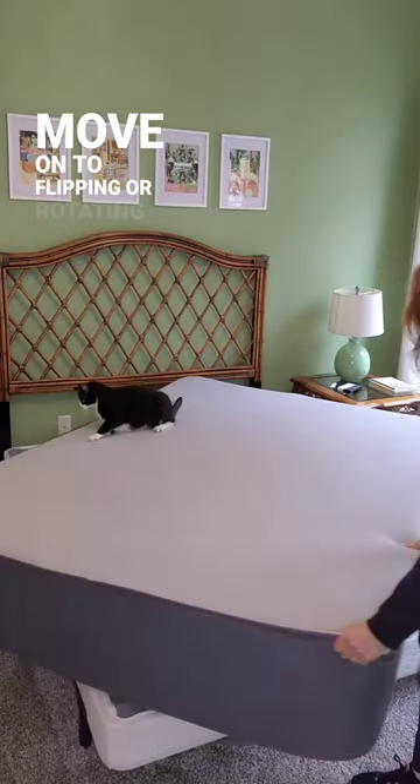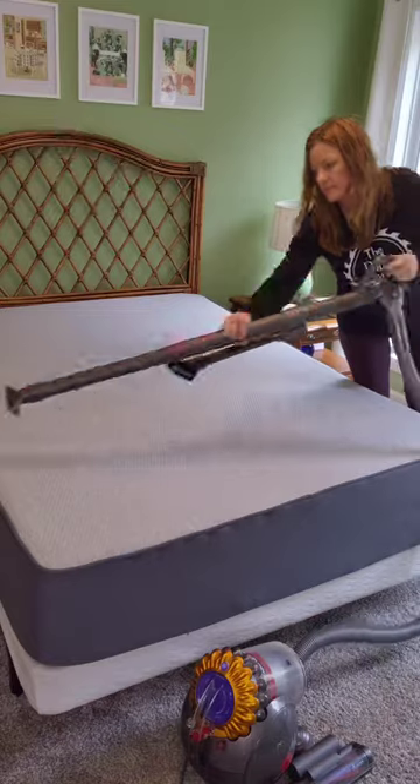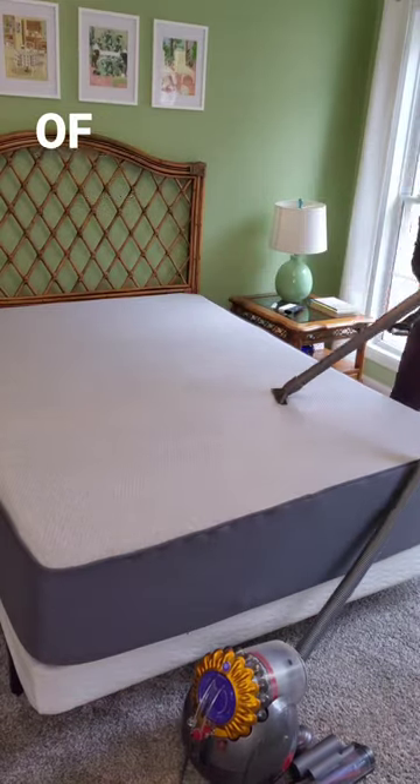Next, let's move on to flipping or rotating your mattresses. While the bedding is off, you can give them a good vacuum if you'd like. You'll be surprised what all will come out of there.